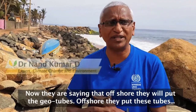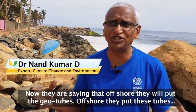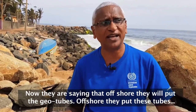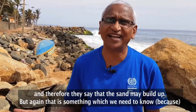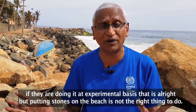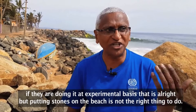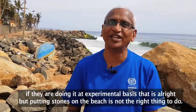Now the new method they are suggesting is putting geo tubes offshore, and they say that sand may build up as a result. But again, that is something which we need to evaluate. If they are doing it on an experimental basis, it's all right — let's see whether it will work. But putting stones on the beach is really not the right thing to do.